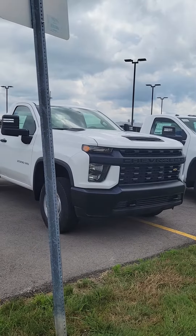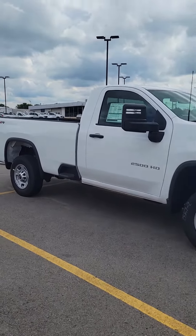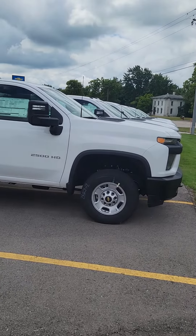Hey Clint, hey Clark. This is Ben Spreeman here, Burt Watson Chevrolet. Just wanted to give you guys a quick look at this 2500 regular cab work truck with a 6.6 liter gas engine, 6-speed transmission, and the WT package.